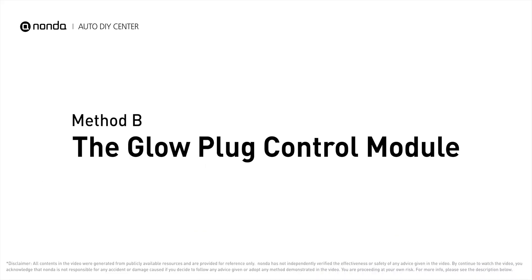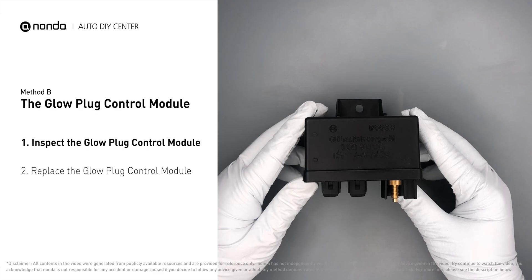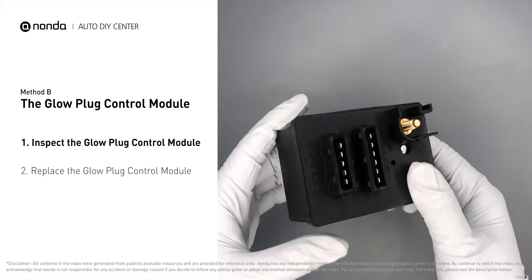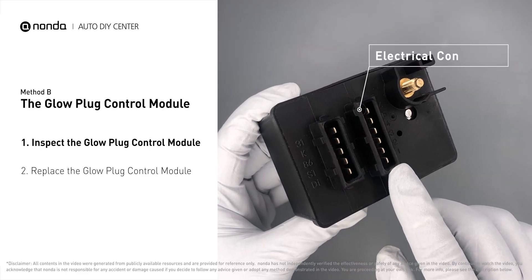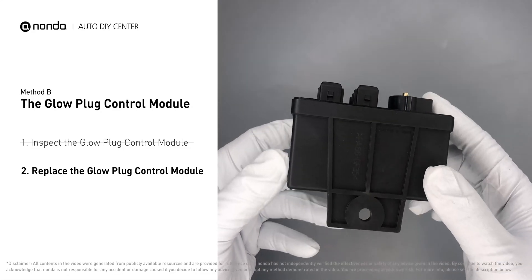Method B: the glow plug control module. The glow plug control module is located on the engine, with a direct connection to the engine control unit. Carefully remove the glow plug control module from the vehicle. Check the glow plug control module itself and its electrical connections for any damages. If damages are found, replace the glow plug control module.